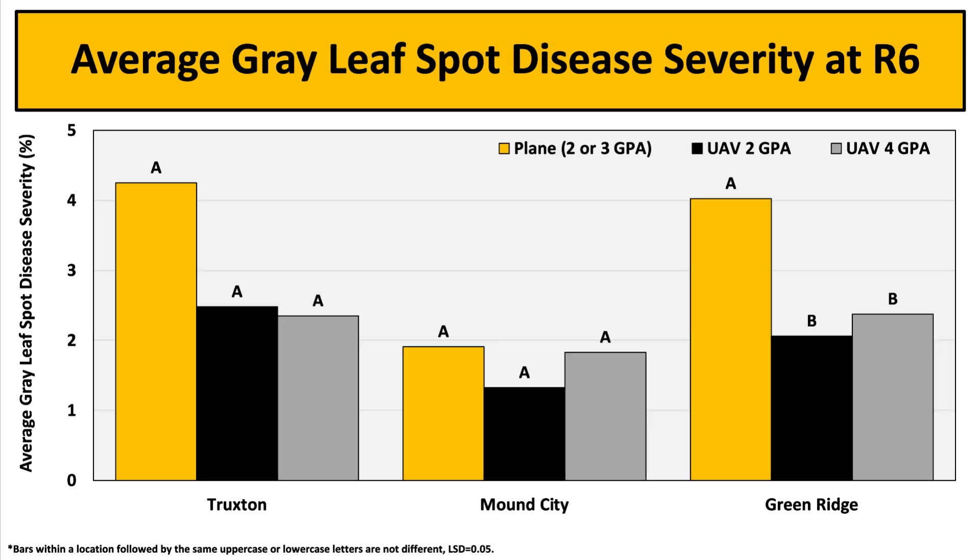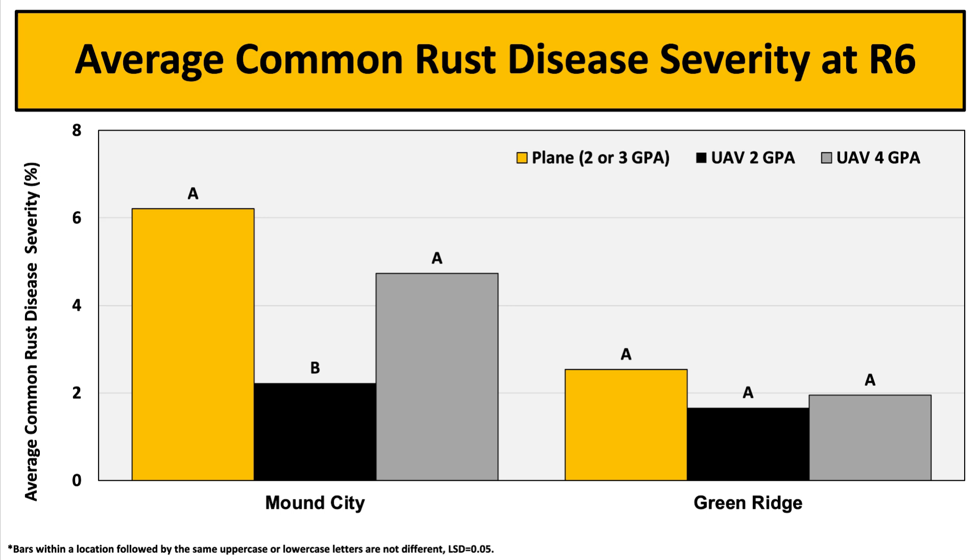Next, looking at gray leaf spot, there were no significant differences found for gray leaf spot at both the Truxton and Mound City locations. At the Green Ridge location, 2 GPA and 4 GPA treatments had significantly less gray leaf spot severity when compared to plane treatments. For common rust at the Mound City location, 2 GPA treatments had significantly less severity when compared to plane and 4 GPA treatments. However, at the Green Ridge location, there were no significant differences across all treatments.